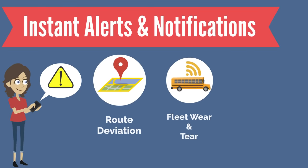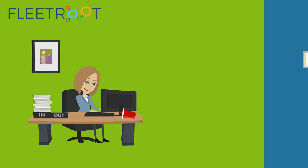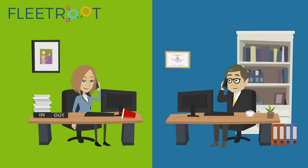Instant alerts on route deviations, fleet wear and tear, and driver identification help schools and transport authorities to take informed decisions and proactive actions.